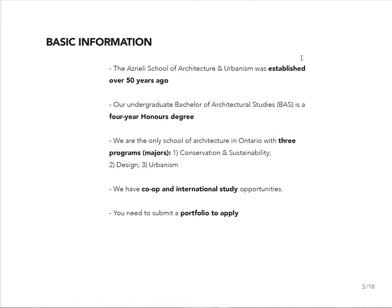The Azrieli School of Architecture and Urbanism was established over 50 years ago. We have a four-year honours degree, which is the highest degree designation you can have at the undergraduate level. We have three majors: conservation and sustainability, design, and urbanism. For a lot of people it's very important that they have co-op and international study opportunities, and you need a portfolio to apply.